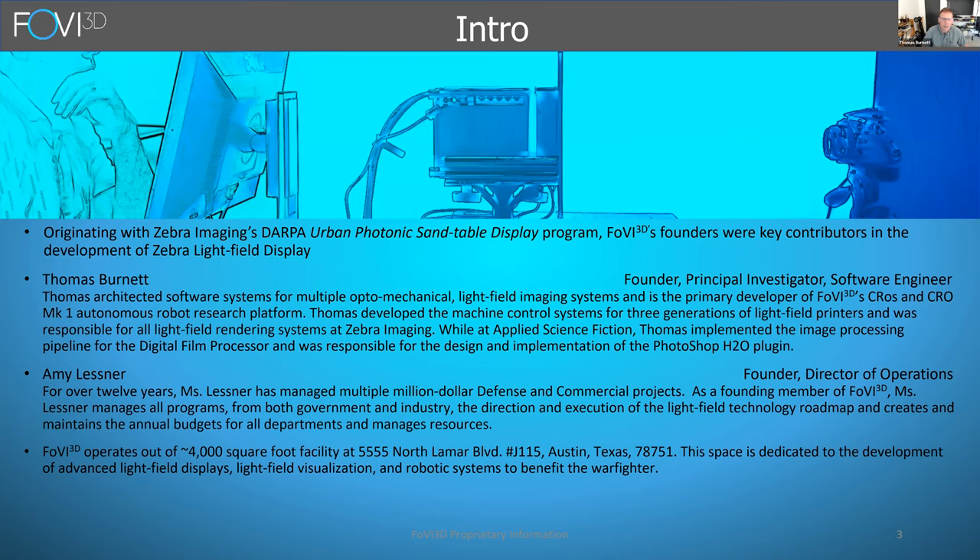As far as the intro into my company, we're a small research company in Austin, Texas. We primarily do field of view or light field display research and development for government and commercial contracts. I'm one of the founders. I got a BS in software engineering from Texas A&M about 30 years ago. My typical role is principal investigator, which means principal researcher, or as a systems engineer.